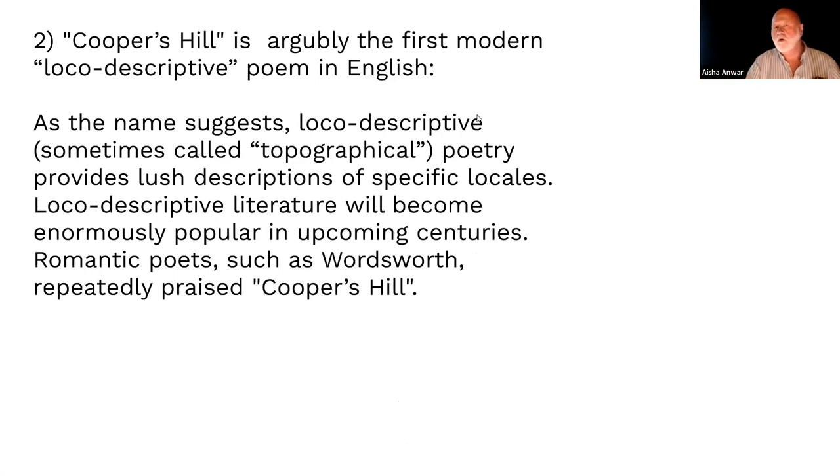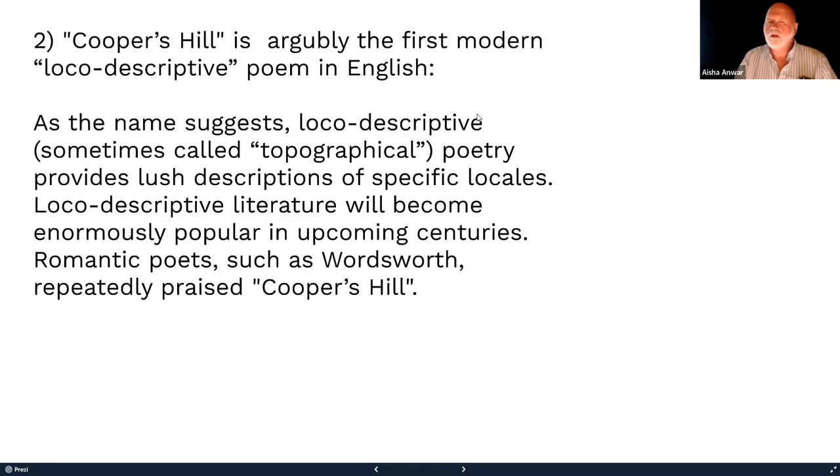What does 'loco-descriptive' mean? 'Loco' comes from Latin meaning locale, so loco-descriptive means it describes a locale. Most modern loco-descriptive literature has lush descriptions of specific locales. It's going to become enormously popular, defining nature poetry not only in English but modern nature poetry in the West.